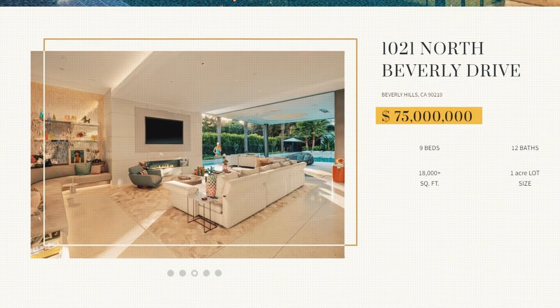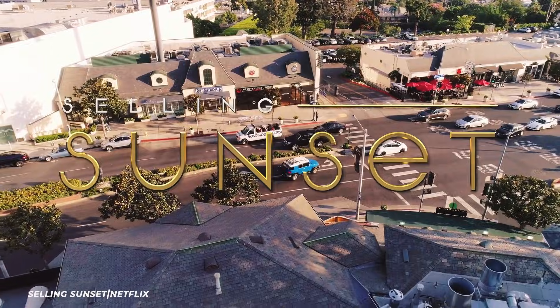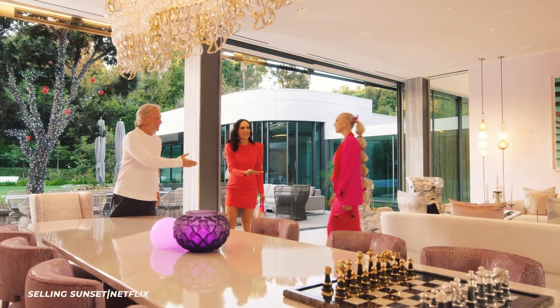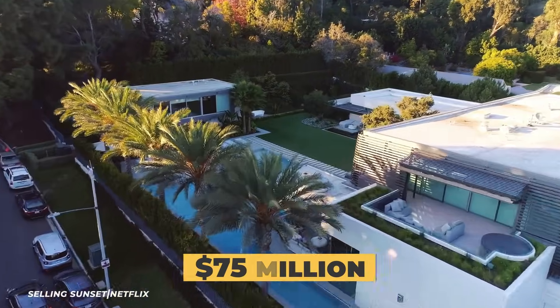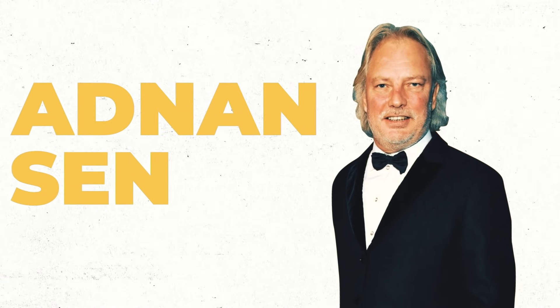The hit Netflix series Selling Sunset is all about real estate in Los Angeles. The episode that featured Turkish property developer Adnan Sen showcased this 75 million dollar house. You remember him — he was the one who wanted Davina to sell his house for 80 million dollars, then looked at her like he was a mobster after she told him she'd failed to take out Batman.